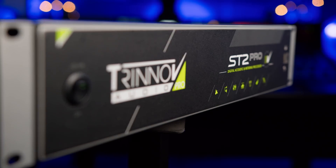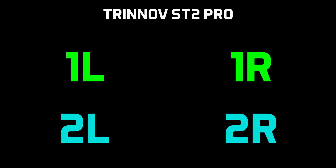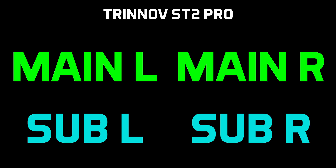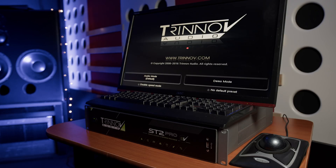Let's take a closer look at the ST2 Pro, starting with the hardware. This 2U rack unit has four simultaneous processing channels, meaning you can either run two pairs of speakers at once, or one main monitor system with two optimized subs as part of that system. It's essentially a rack-mounted computer running its own Trinov distribution of the Linux operating system, that can either be controlled remotely via VNC from a dedicated app, or directly via keyboard, mouse and monitor plugged into the back, which is how we choose to use it.